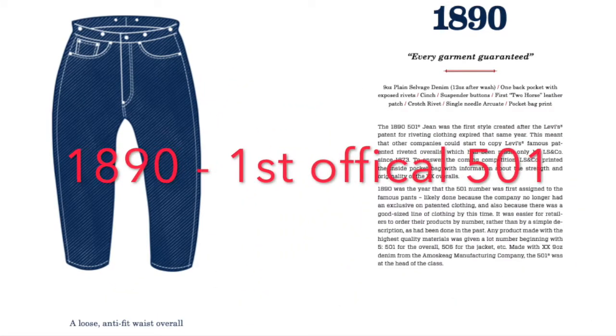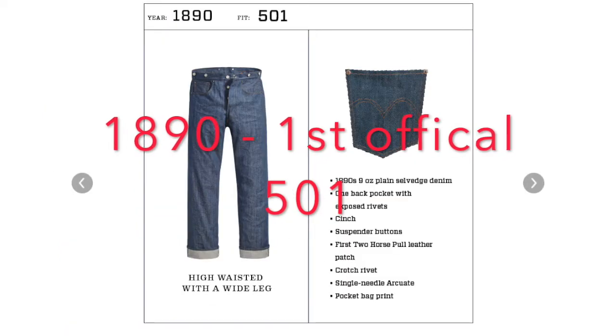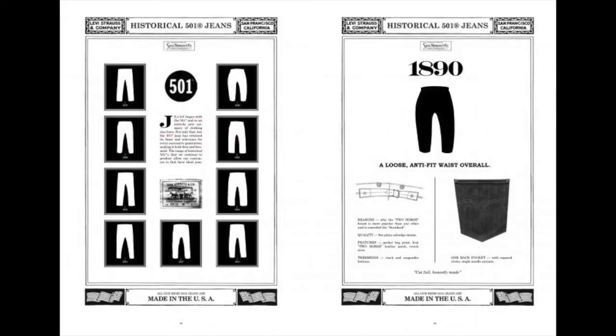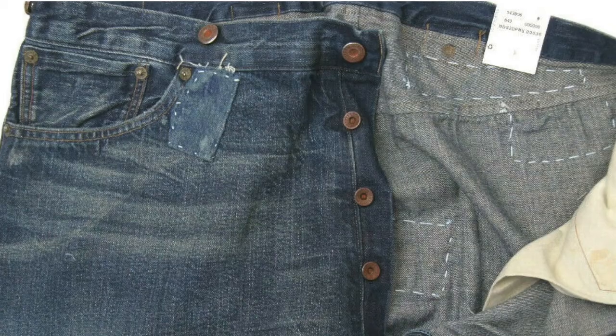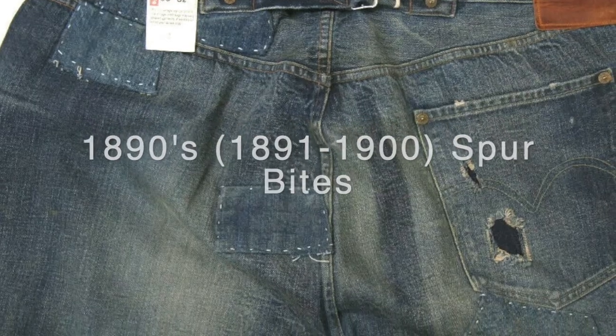The 1890s bring the first true 501. You have the first leather horse patch, calling it the 501. Another circa pair are the spur bites from 1891 to 1900.